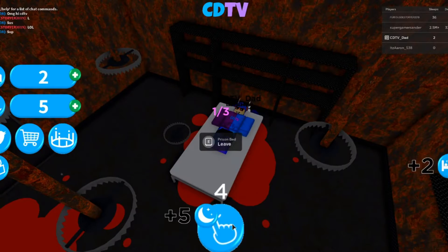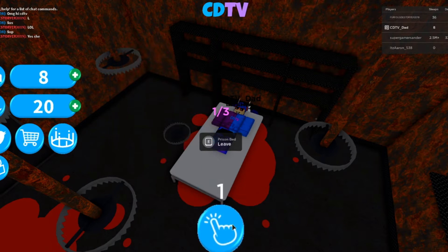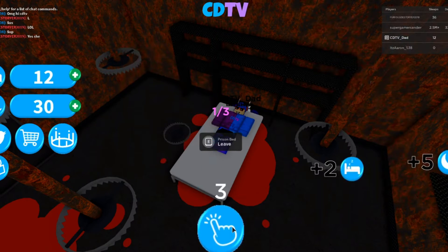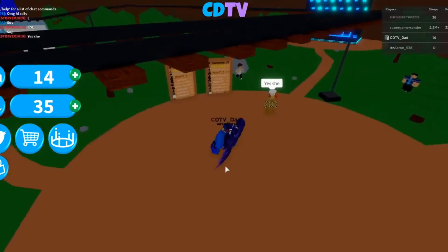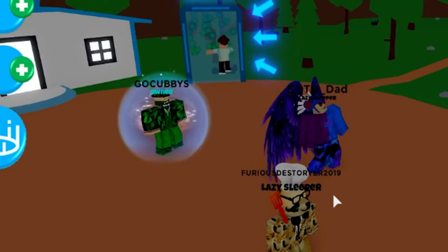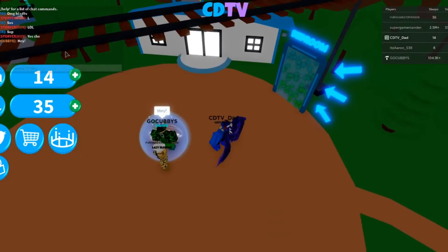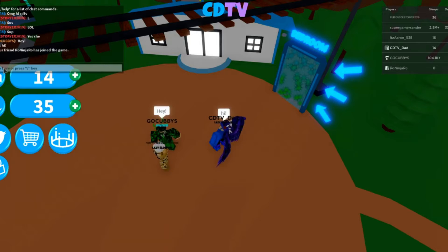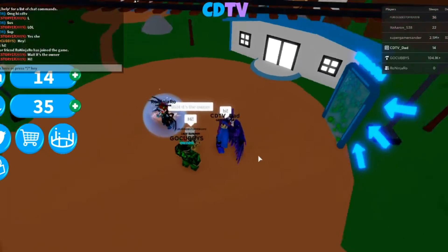Next on our list is Sleeping Simulator — I found this so hilarious and couldn't believe it was an actual Roblox game. Created in 2020 and regularly updated since, the premise is simple: after a day of playing games on Roblox, you can now fall asleep in-game. You sleep to upgrade better beds, rooms, and name tags — just don't let the bed bugs bite. If you're looking for a game to chill and relax with friends, this is the one.